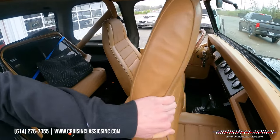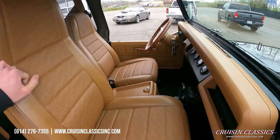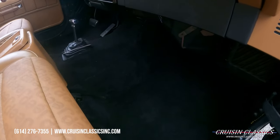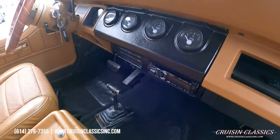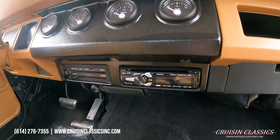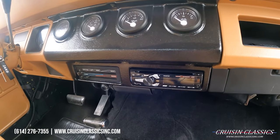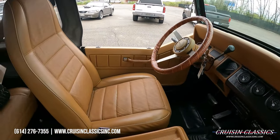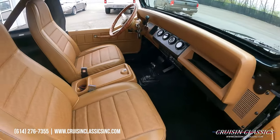If you guys are looking for a great daily driver or something to take to car shows on the weekends, this thing is very inexpensive for what it would have cost to build. It does have a single-din dual radio, but unfortunately it does not have speakers wired up at the moment.